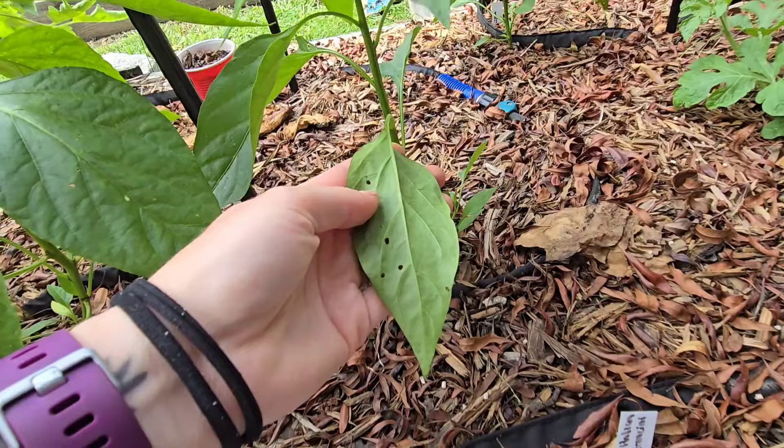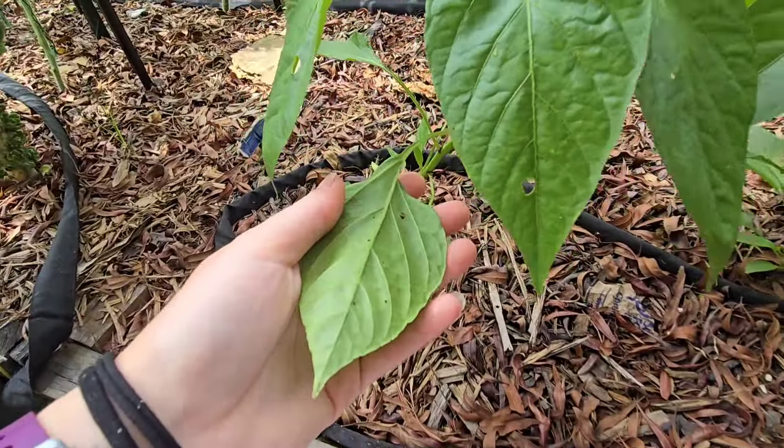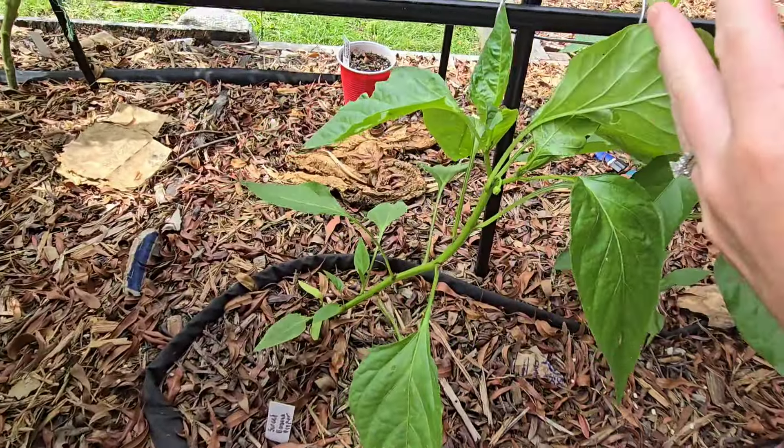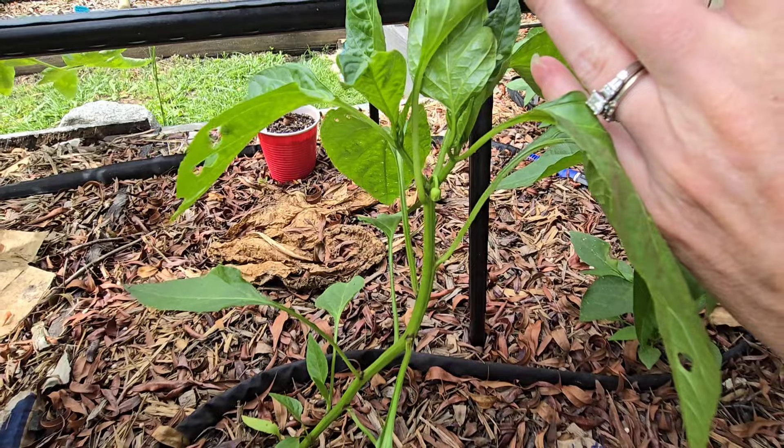I've been having some issues with cutworms or armyworms. Let's see if there's any on there today — I think we're good. Peppers are looking good and we're starting to get little buds on them.